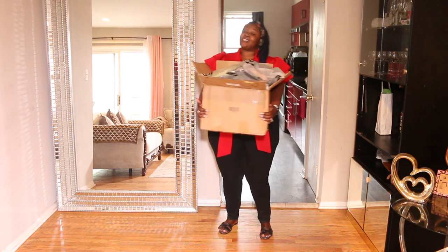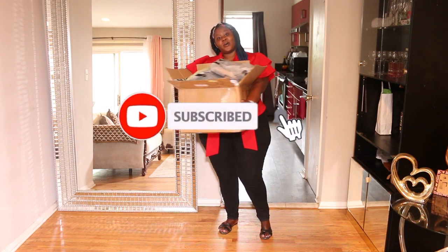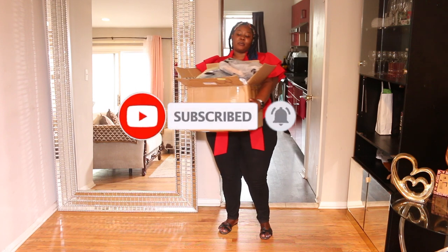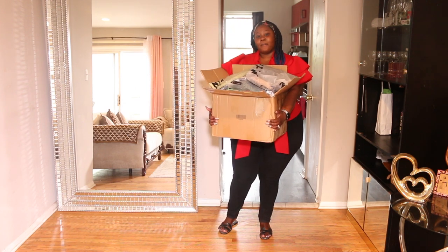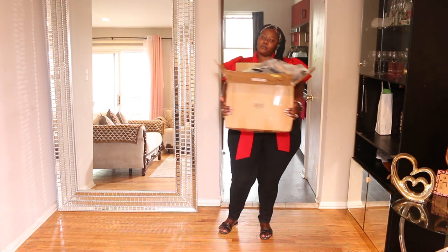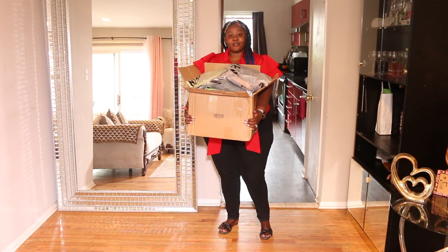Before we get started, if you guys are new here, don't forget to hit the subscribe button down below — it is free — and turn the notification bell on so you can get notified every single time I post a new video. Make sure you follow me on my social media platforms: Instagram, Twitter, Snapchat, and TikTok. The links will be down below for your convenience.